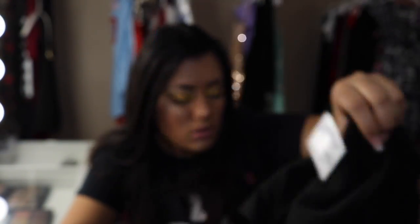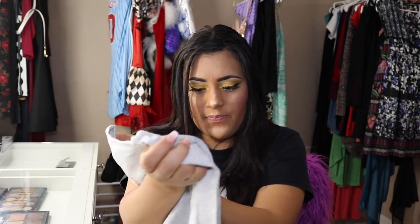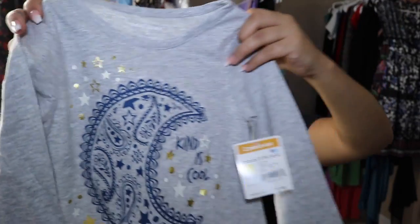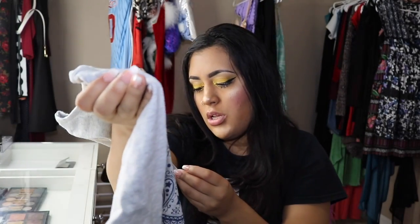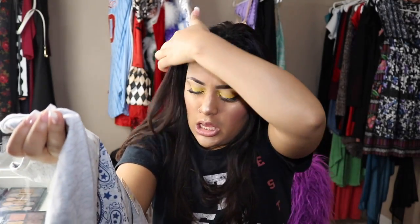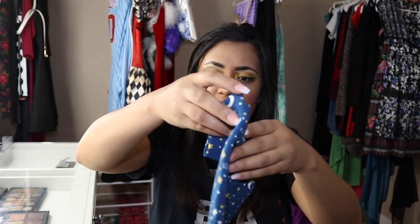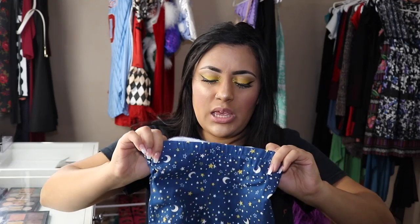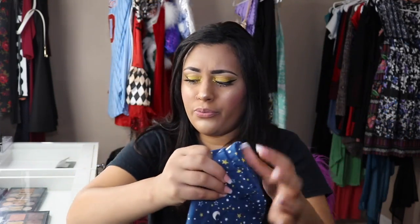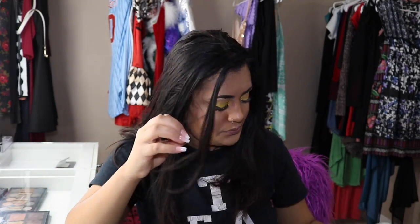A few more things — this shirt which says 'Kind is Cool,' a cute long-sleeve shirt, it's Walmart brand or Healthtex, I'm not sure. This was $7.48 and it came with these pants that have the moon and stars on them, which are super cute.